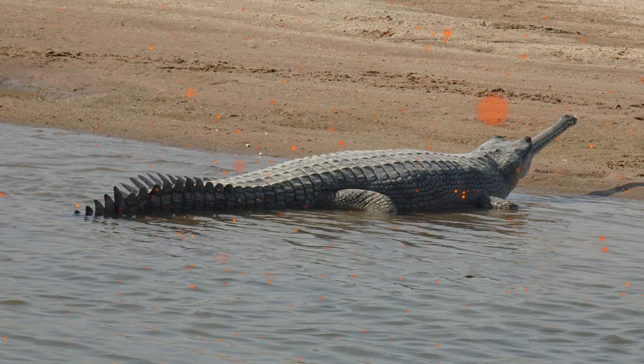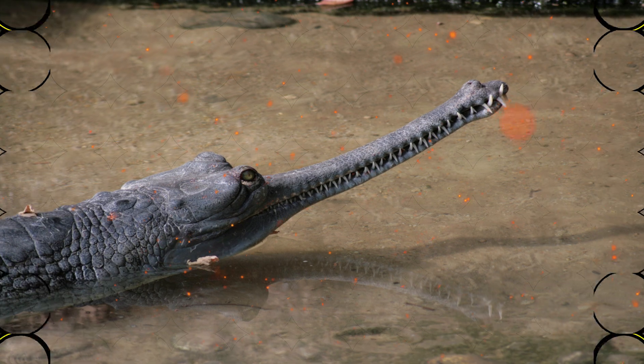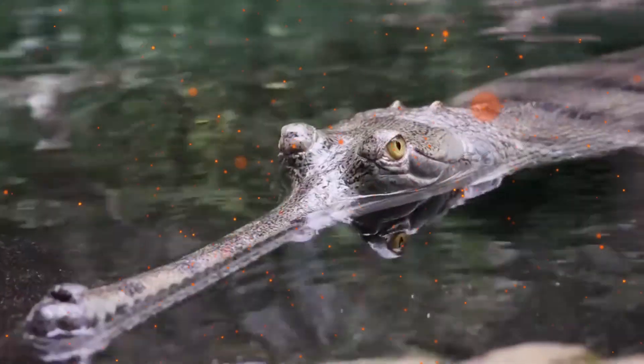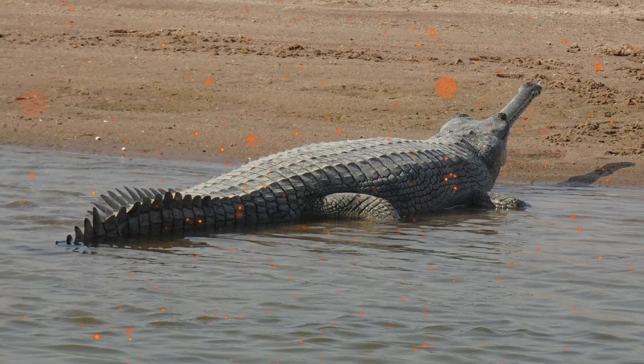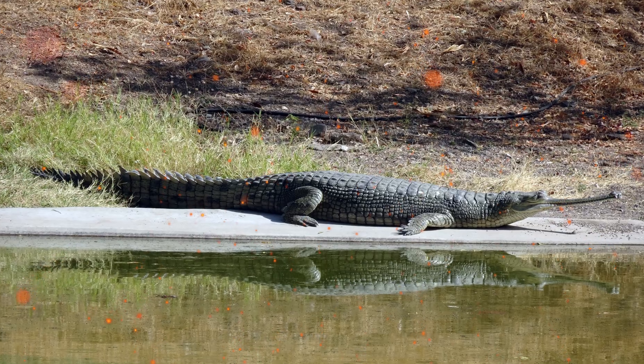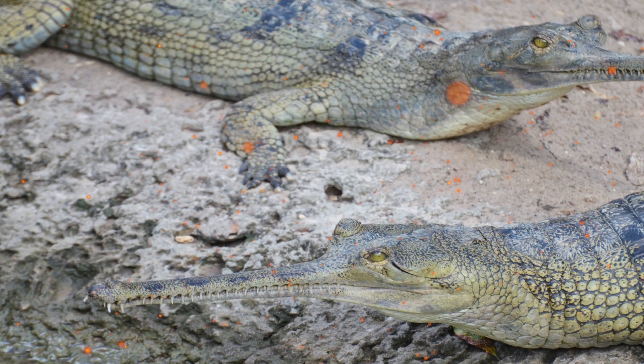Its back turns almost black at 20 years of age, but its belly is yellowish-white. It has four transverse rows of two scales on the neck, which continue along the back. Scutes on the head, neck, and back form a single continuous plate composed of 21 to 22 transverse series and four longitudinal series. Scutes on the back are bony, but softer and feebly keeled on the sides.